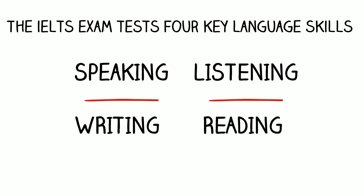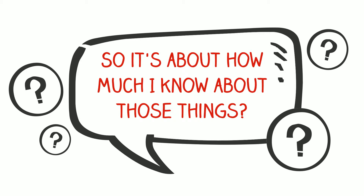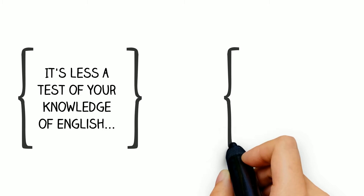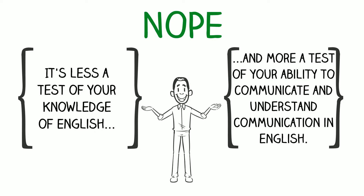The IELTS exam tests four key language skills: speaking, writing, listening, and reading. So, it's about how much I know about those things? Nope — it's less a test of your knowledge of English and more a test of your ability to communicate and understand communication in English.